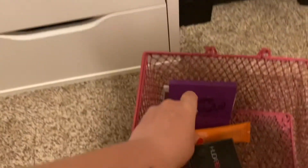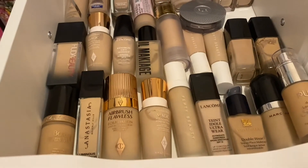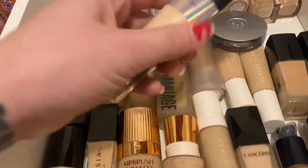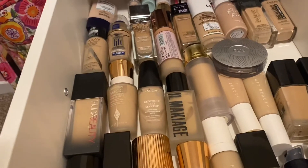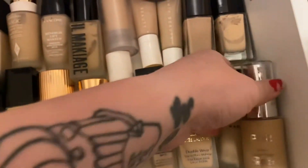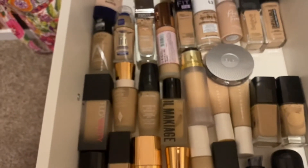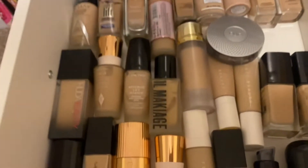Next we're going into foundation. I'm going to choose the e.l.f. Camo CC Cream in shade Fair 120N, and then also the Pure 4-in-1 Love Your Selfie in shade MN3. So we'll choose those two.